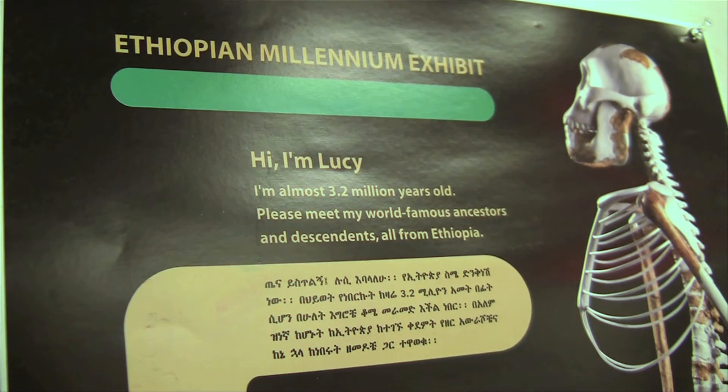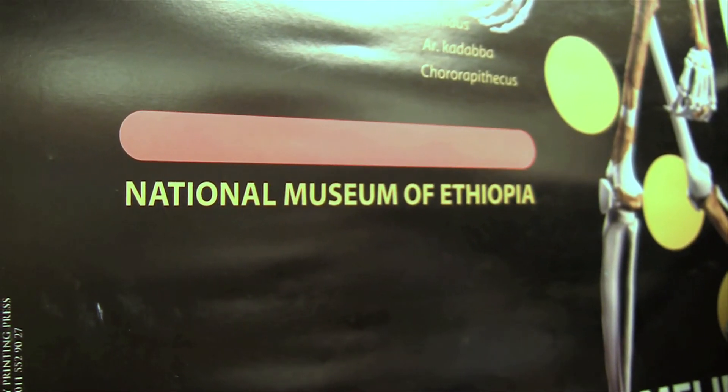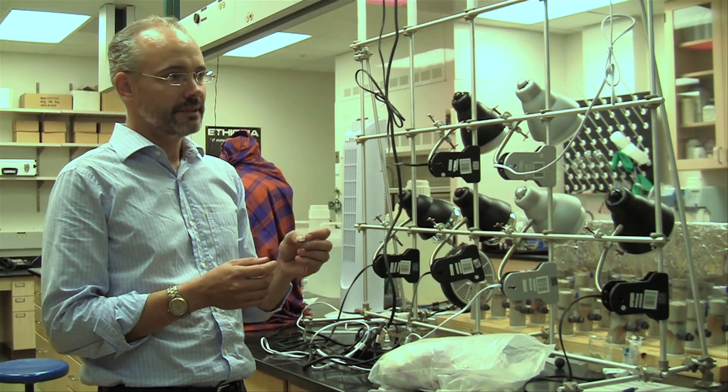And that next step will put Wynn where this all began millions of years ago, back in Africa. For USF News, I'm Amy Mariani.